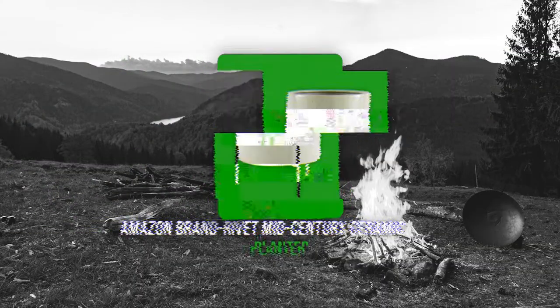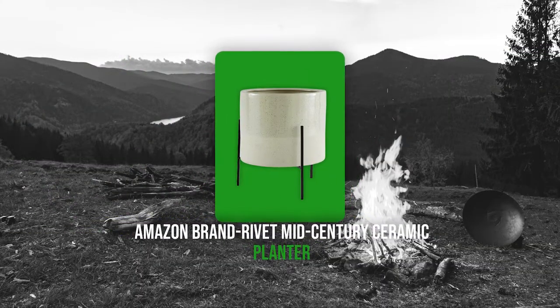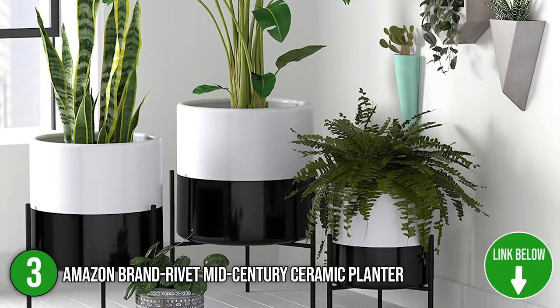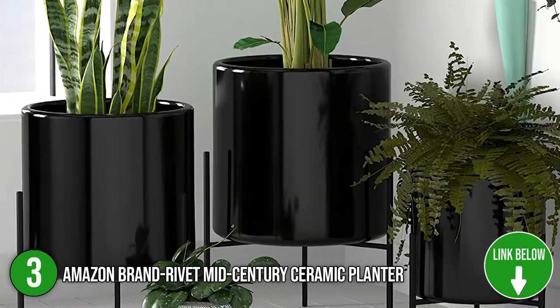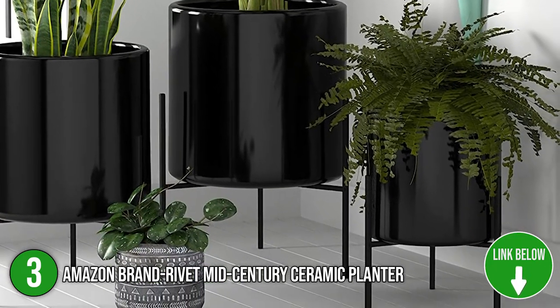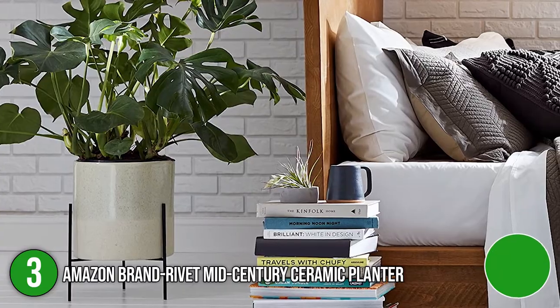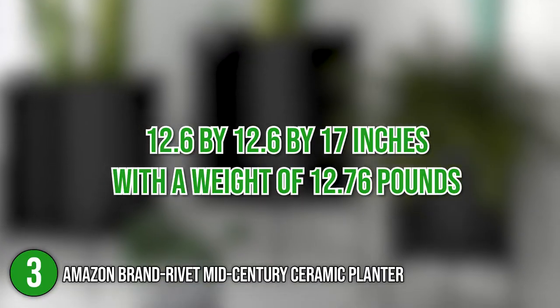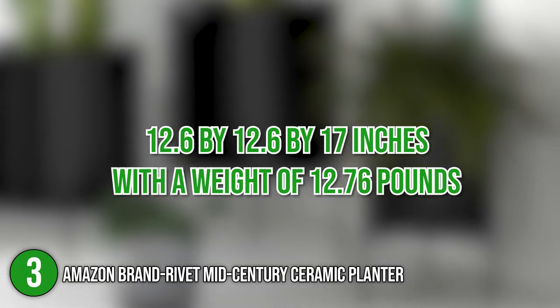The third planter on our list is the Amazon Brand Rivet Mid-Century Ceramic Planter. This two-tone, pale green and white, spherical stoneware planter is a lovely piece on its own. In addition to supporting plants, it makes a mid-century aesthetic statement when paired with an iron shelf or a stand. Its dimensions are 12.6 x 12.6 x 17 inches with a weight of 12.76 pounds.